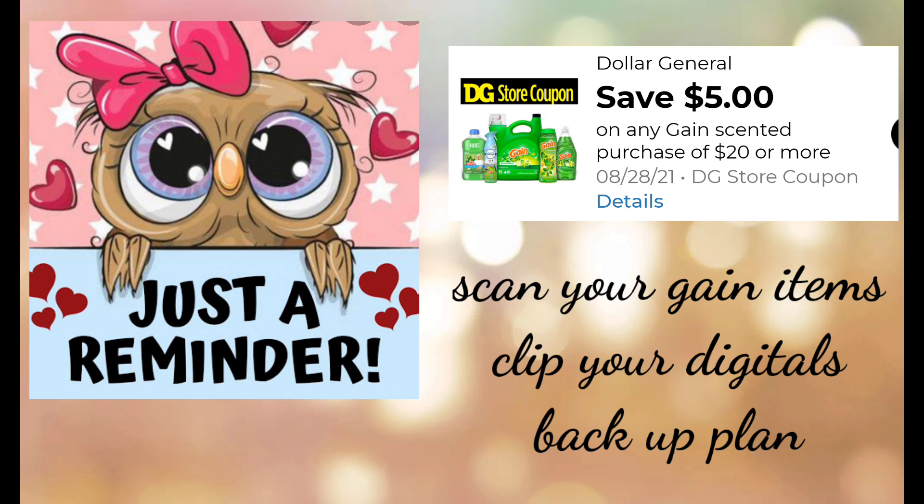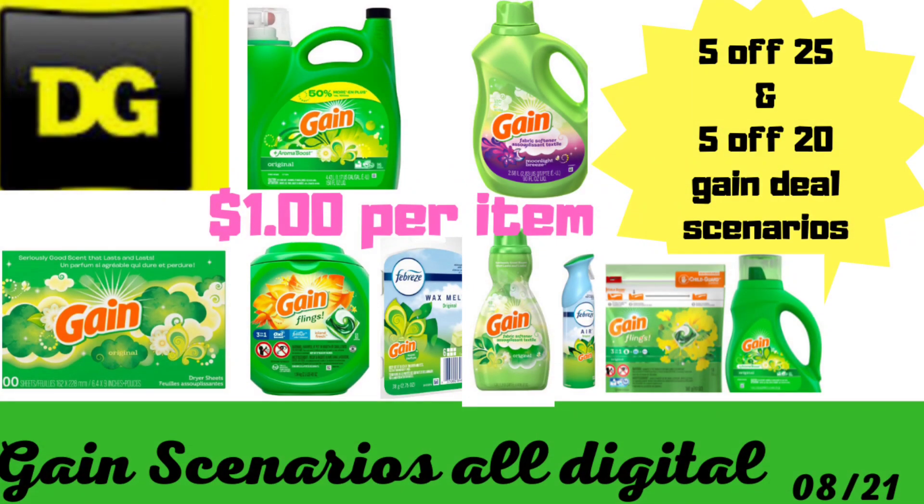Take a look at these scenarios I've put together to give you an idea. Remember, if you've already utilized those digital coupons I'm going to include, put some other digital coupons in their place, or something you might need paying a little extra — at least you need it for your household. Digitals are for one-time use, and once you've used them, they're gone. If you have several accounts, you can do several transactions, but if you only have one general account, you can only do one of these transactions one time.